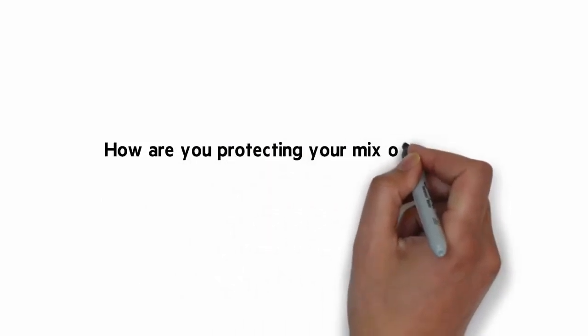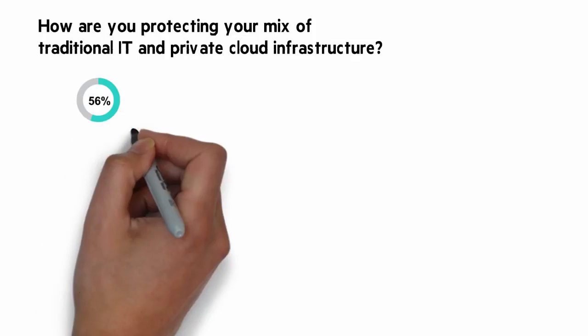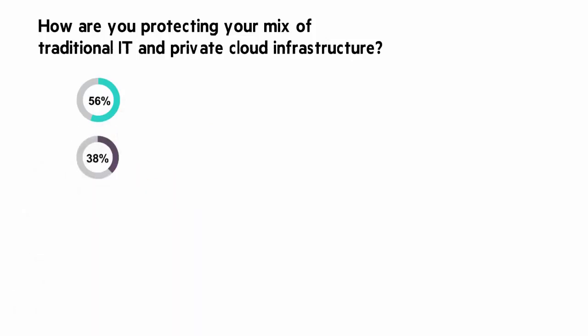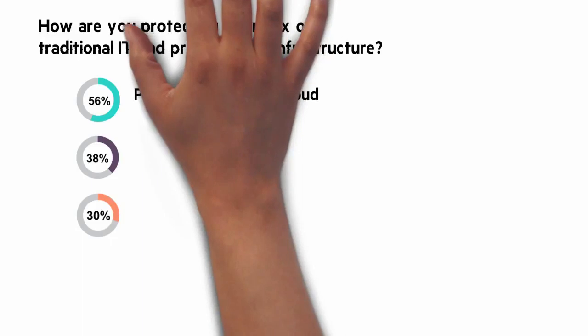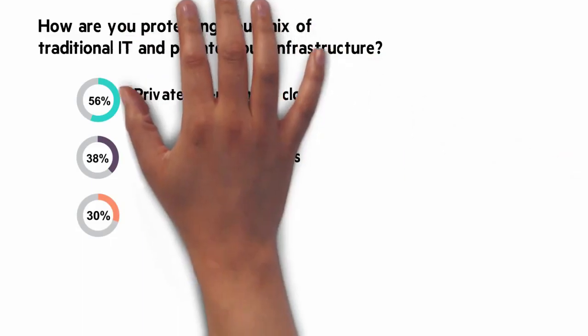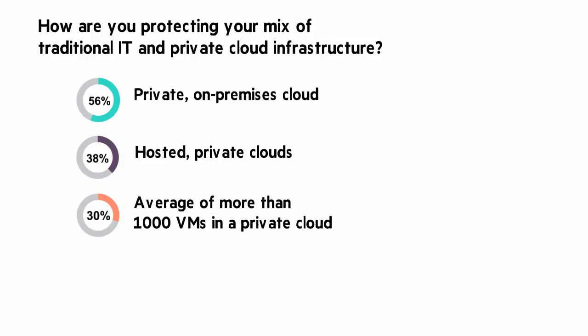How are you protecting your mix of traditional IT and private cloud infrastructure? Three numbers I want to share with you: 56, 38, and 30%. 56% of organizations use private, on-premises cloud. 38% use hosted private clouds. 30% of enterprises are running an average of more than 1,000 VMs in a private cloud.